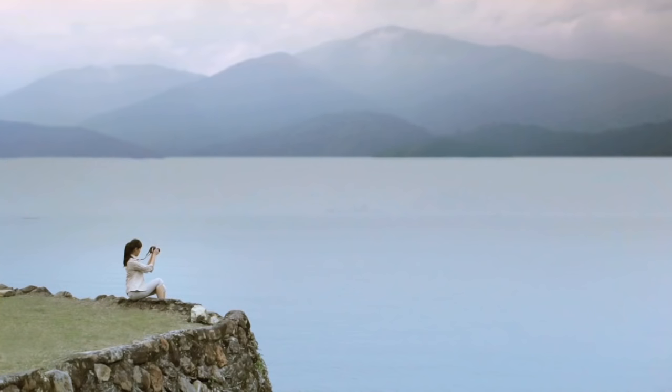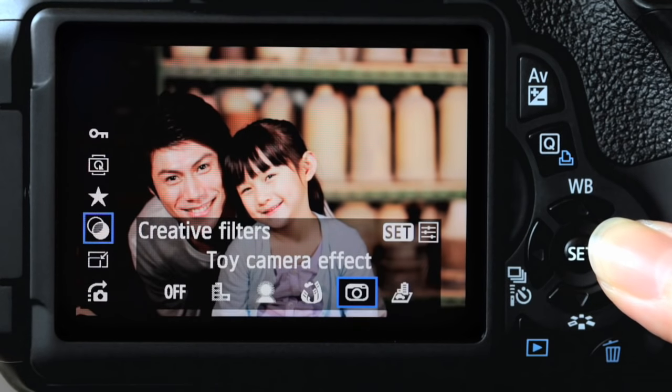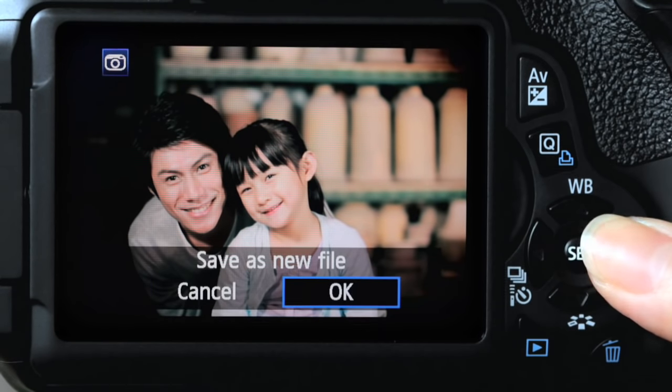Time to have a little fun with my images with the built-in creative filters. There's no need for complicated editing software here — just pick a filter like the toy camera effect, then choose a colour tone to change the texture of the exposure.